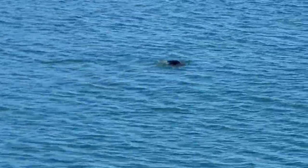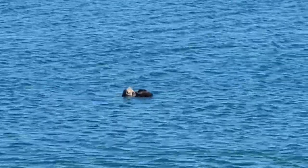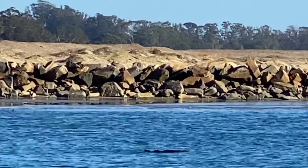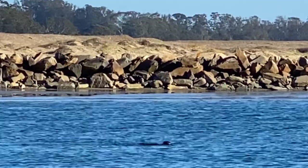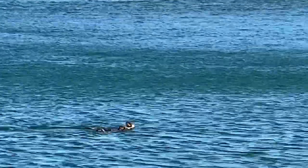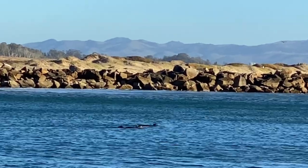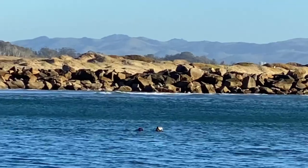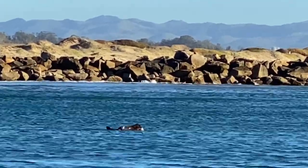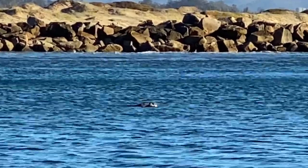I lost them. There they are. I don't even see them eating. I wish you could hear them. These are definitely two very cute sea otters — I think it's like a pair of them, like a male and a female, or a mother and a child.